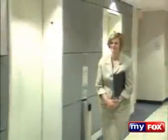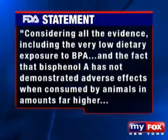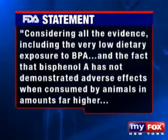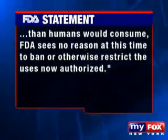We need to have balanced presentations about chemicals in the environment. Sharon Knies is vice president of the American Chemistry Council, a trade organization that represents the chemical companies. She says bisphenol A is safe to use, and that it has been very heavily studied by many regulatory agencies around the world. Consistently, they have stated that for the current uses, bisphenol A is safe. The FDA tells us it is actively reviewing the safety of bisphenol A, adding that considering all the evidence, including the very low dietary exposure to BPA, and the fact that bisphenol A has not demonstrated adverse effects when consumed by animals in amounts far higher than humans would consume, the FDA sees no reason at this time to ban or otherwise restrict the uses now authorized.